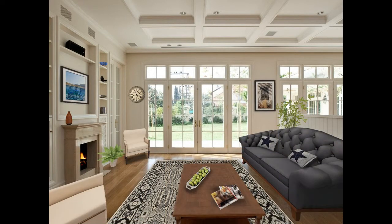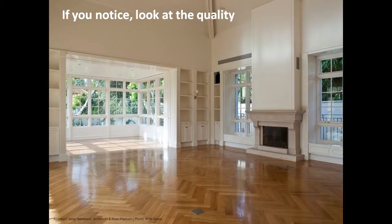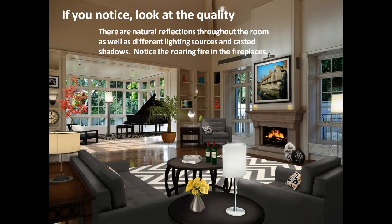The next examples show off our fabulous custom enhanced series. If you notice, look at the quality — there are natural reflections throughout the room as well as different lighting sources and casted shadows. Notice the roaring fire in the fireplaces.